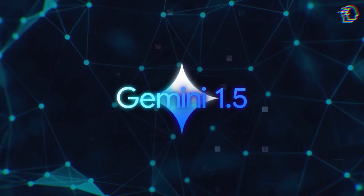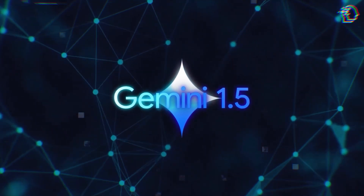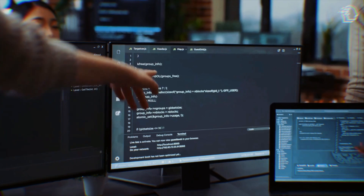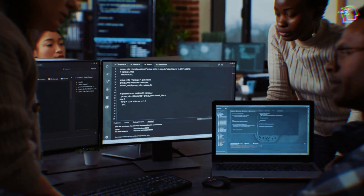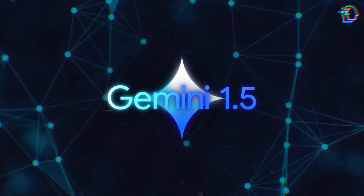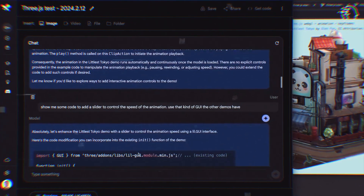You might be curious what's powering Gemini 1.5's incredible feats. Enter the mixture of experts. Imagine assembling a dream team, each member a champion in their own right, all working in unison. That's the genius behind Gemini 1.5, ensuring unmatched efficiency and precision in tackling complex tasks.